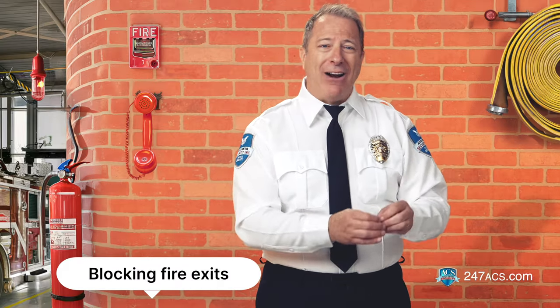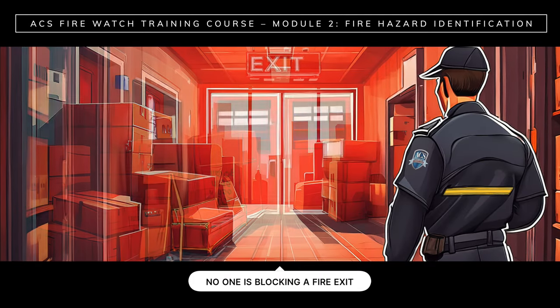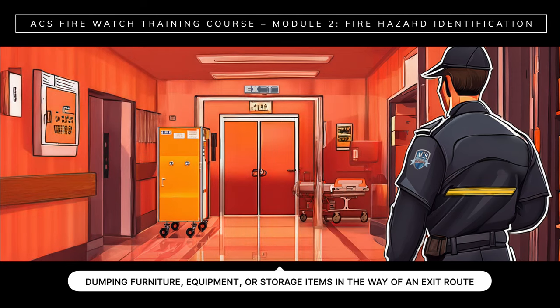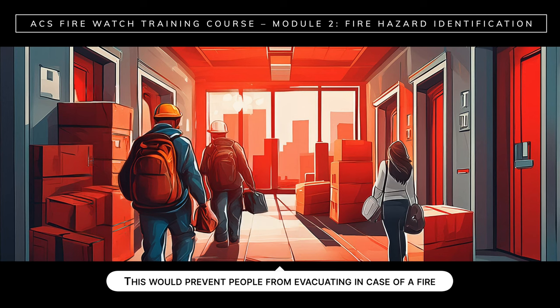Let's first look at human behavior. Watch for the following behaviors as they could put everyone and the entire property at risk. Blocking fire exits: make sure that no one is blocking a fire exit or dumping furniture, equipment, or storage items in the way of an exit route. This would prevent people from evacuating in case of a fire.